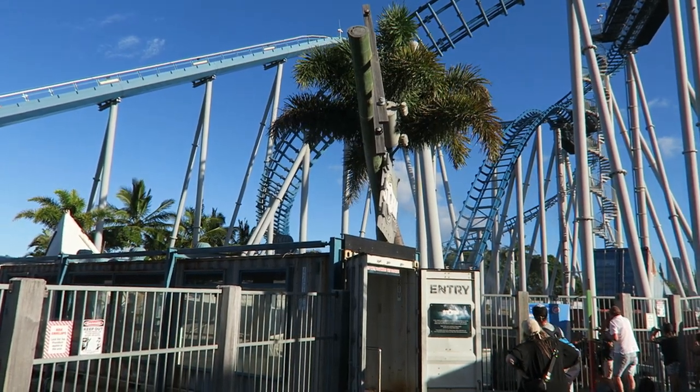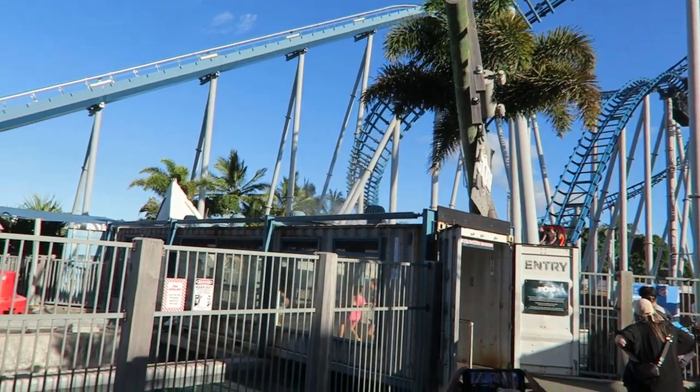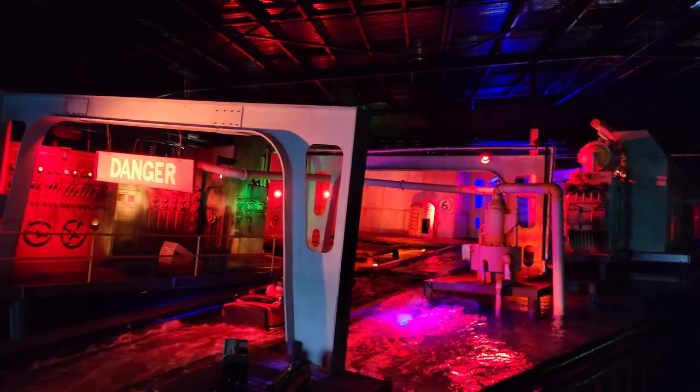Storm Coaster is Australia's only water coaster, located at SeaWorld. This is a well-rounded water ride combining elements of a roller coaster, log flume, and even a dark ride. Is it better than the ride it replaced? Find out in this review of Storm.